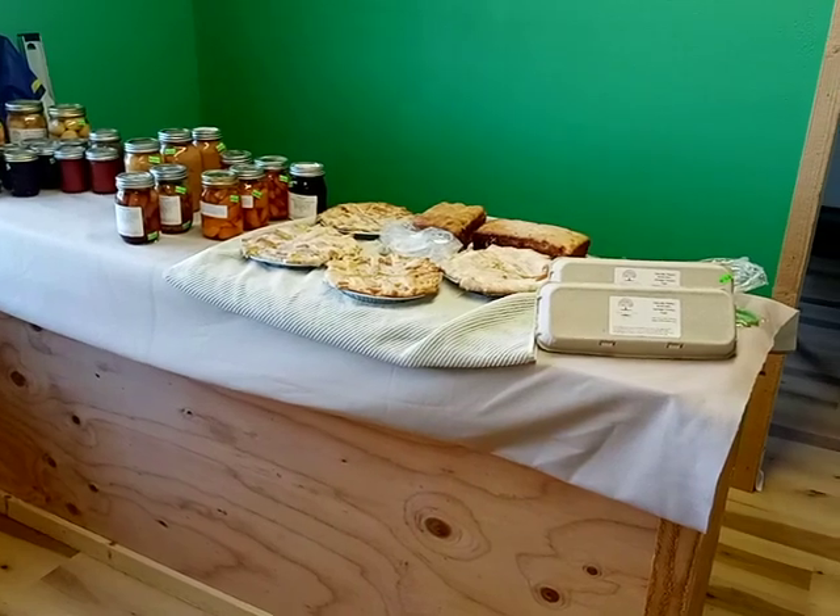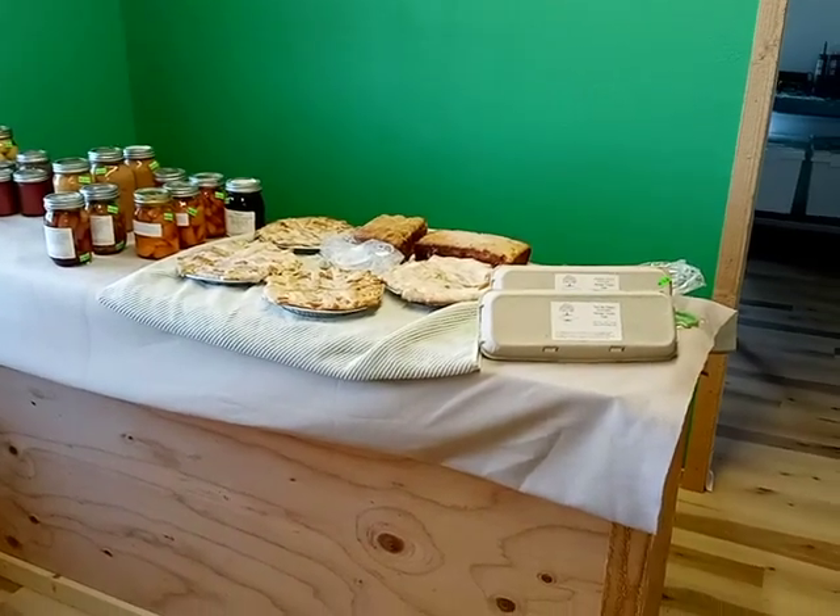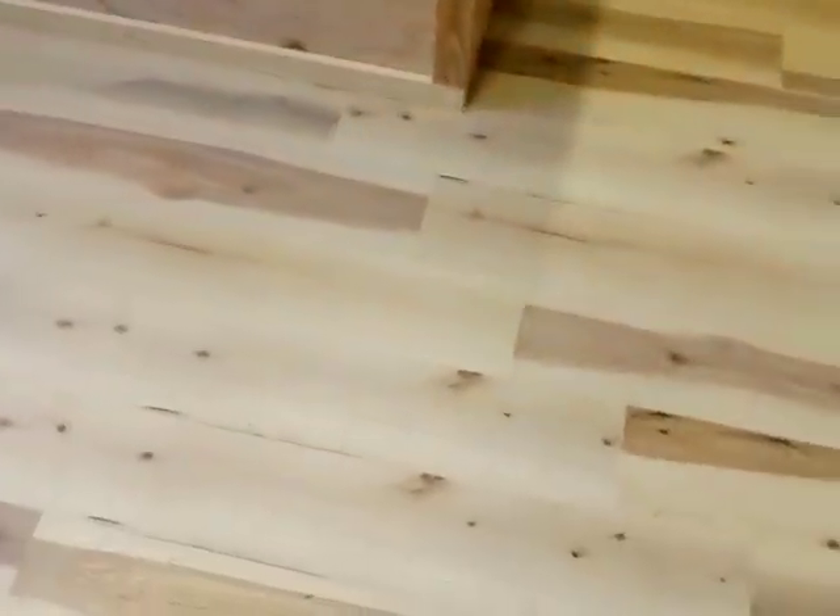We will have chicken eggs, quail eggs, and duck eggs. Look at this beautiful floor — isn't that gorgeous?